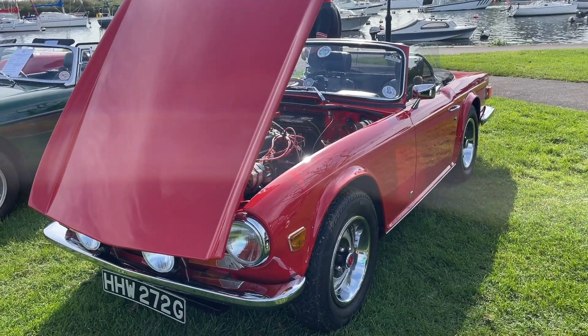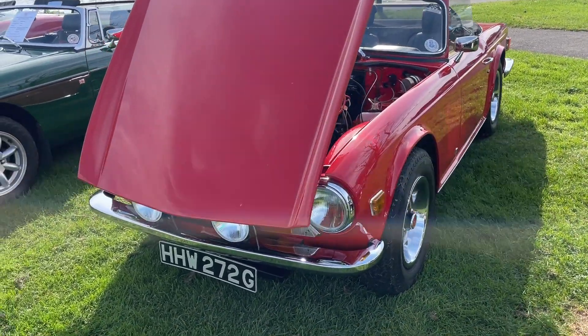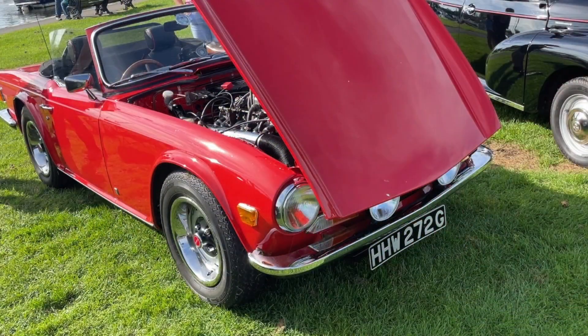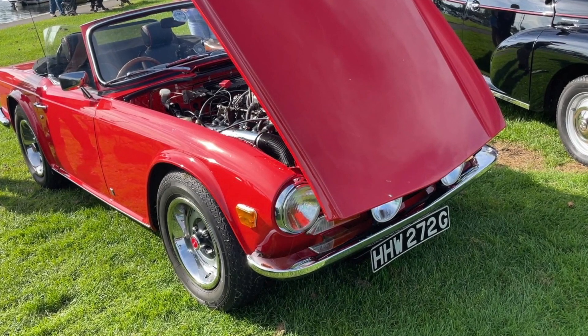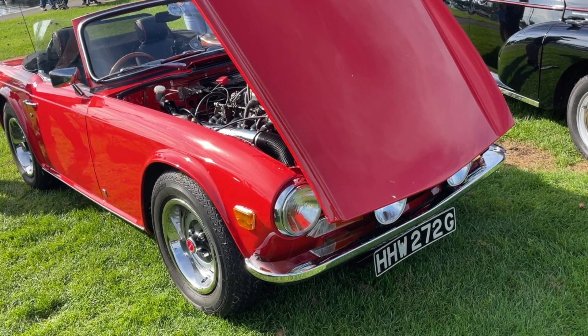He's spent a lot of money on it. It's worth about - he reckoned about 38 grand on insurance, 30 on a good day selling - but he's put a lot of work into it. I think you'll all agree that was a fantastic looking TR6 and the owner should be really proud of all the work he's put into it over the last 20 or so years.